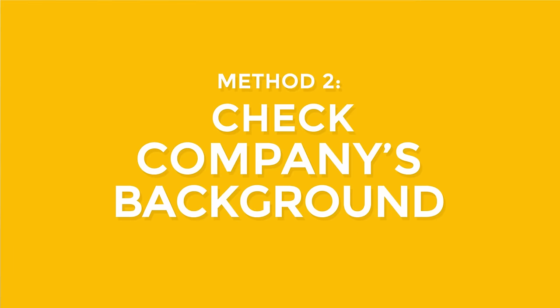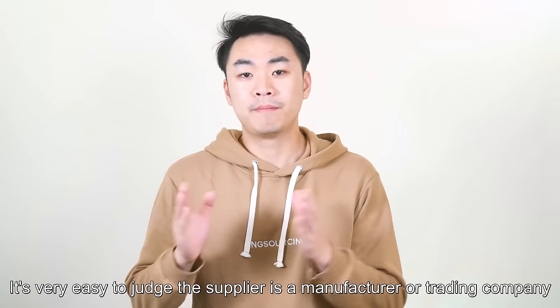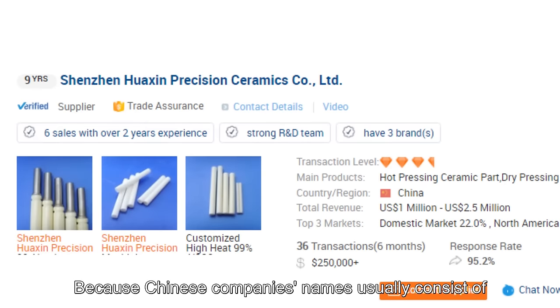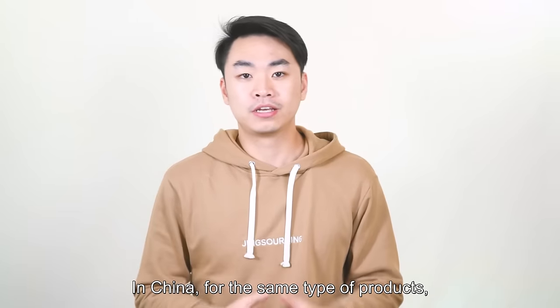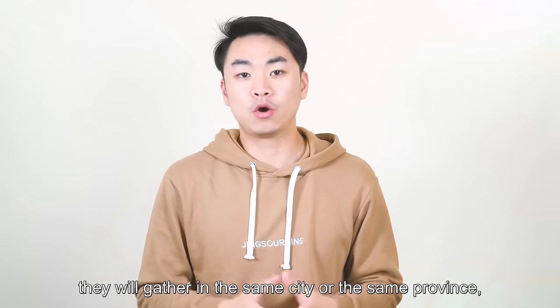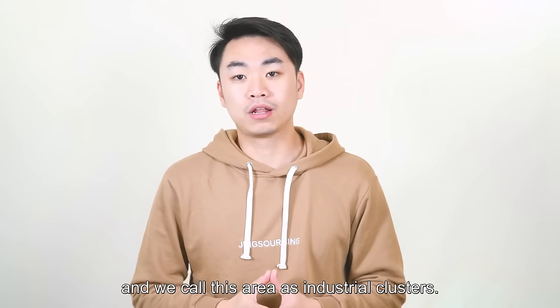Tip 2: Check company background. It's very easy to judge if the supplier is a manufacturer or trading company through their names, because Chinese company names usually consist of four elements: location, name, business scope, and company type.